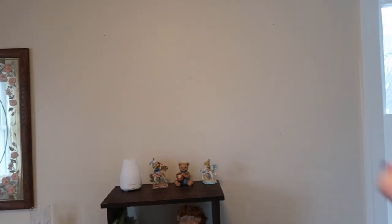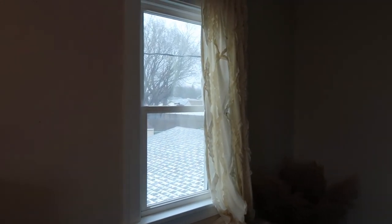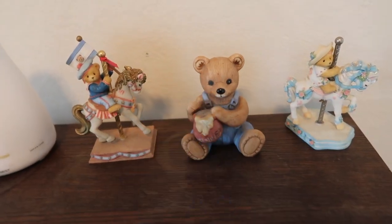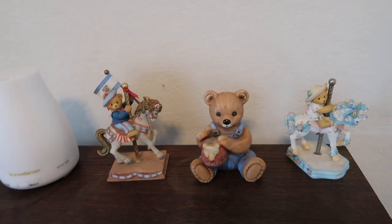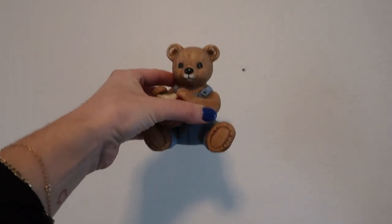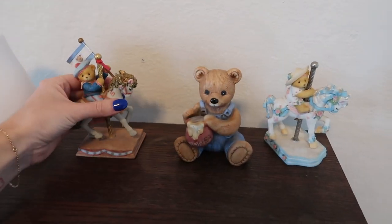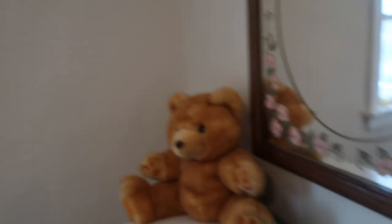I'm thinking about putting some scattered floating shelves on this wall with some art — maybe some animal-themed art. These bear ceramics are actually from my grandma, who passed away. She had an obsession with bears, which is probably why I love bears too — my whole baby shower is going to be bear-themed. I want to put them safely up on the wall so the baby can't knock them down. The diffuser is in here too as always.